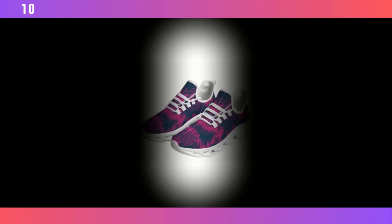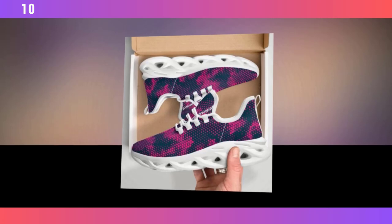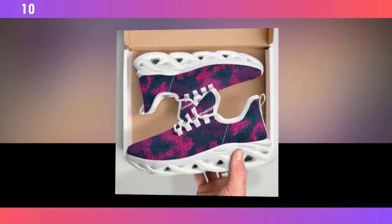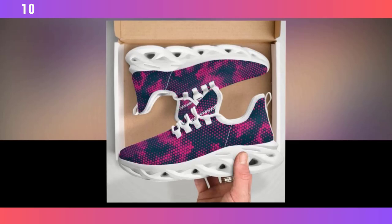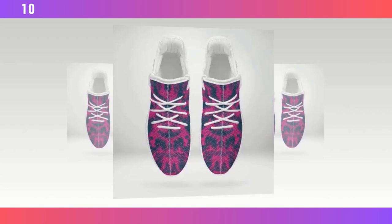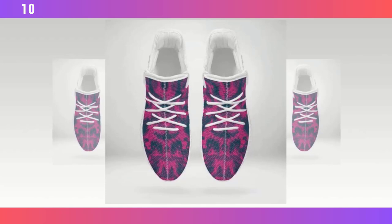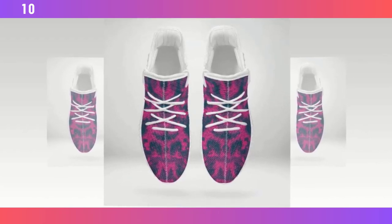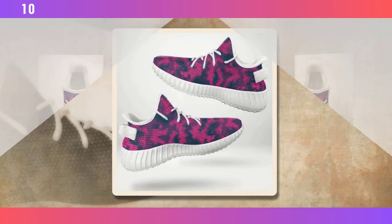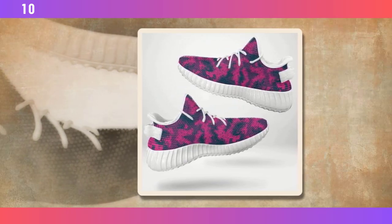Another great feature is the breathable mesh upper. If you've ever struggled with hot, sweaty feet — especially during the summer — you'll appreciate this. The mesh fabric allows for excellent airflow, keeping your feet cool and dry. It's a small detail, but it makes a huge difference in comfort. And let's not forget the cushioning. These shoes are equipped with EVA foam soles, known for their lightweight properties and excellent shock absorption. Every step feels cushioned, almost like you're walking on clouds. This makes them a great option not just for casual wear, but also for light workouts or a long day at work.